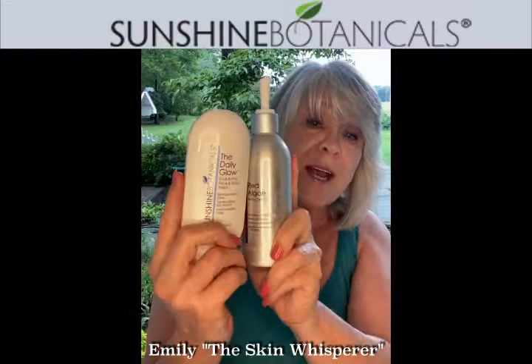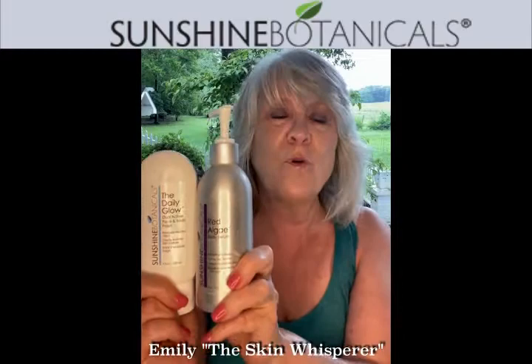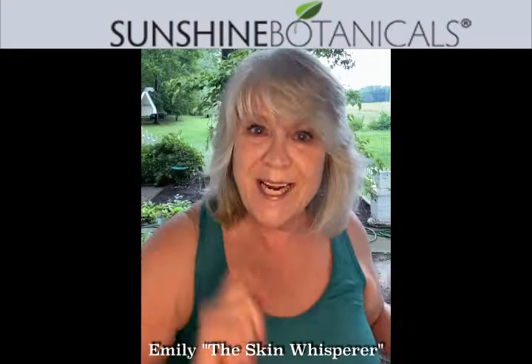These two products really are two of my least promoted products, and you really have to try them. It will be so to die for for your skin. Thank you so much. I'll be riding again tomorrow, and all my great ideas come to me when the Skin Whisperer is on the road. Talk to you soon. Bye!